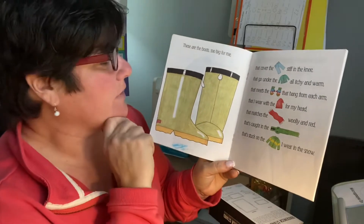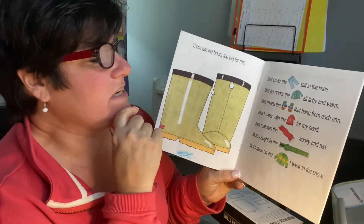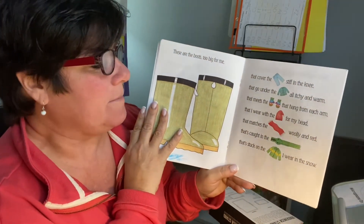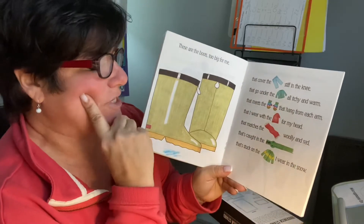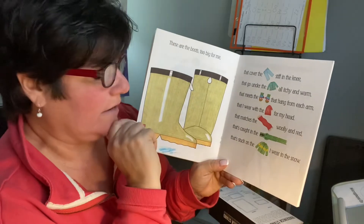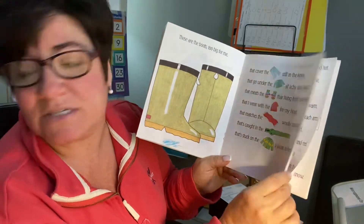You need these. These are the boots too big for me. They cover the jeans stiff in the knee, they go under the sweater all itchy and warm, that meets the mittens that hang from each arm, that I wear with the hat for my head that matches the scarf, woolly and red, that's caught in the zipper that's stuck on the jacket I wear in the snow.